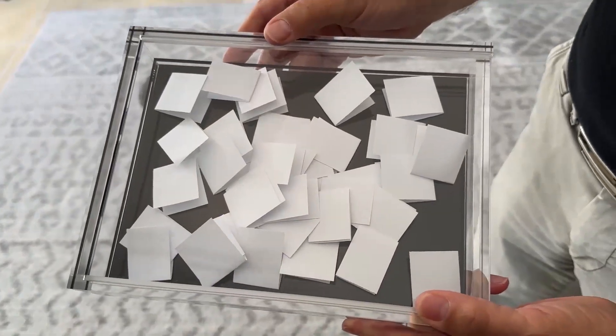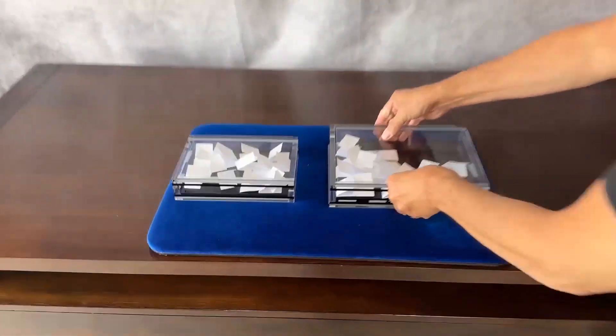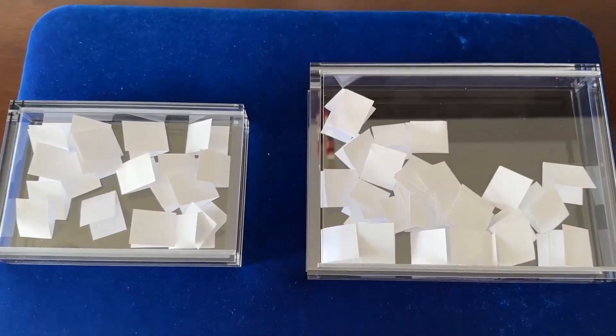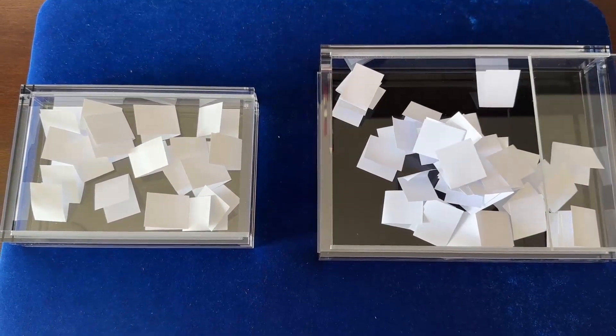Something big has happened to the crystal billet box — bigger than the confines of my home studio. Take a look next to the original model. There are 20 slips in the original, 40 slips in this one, and they've all been switched.